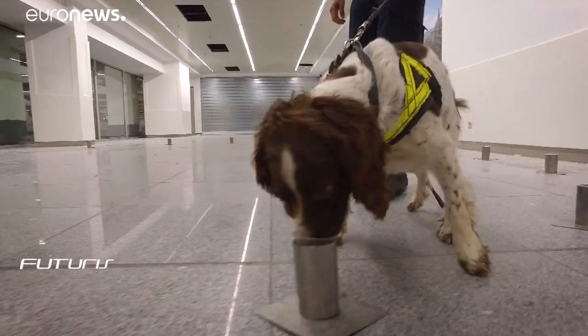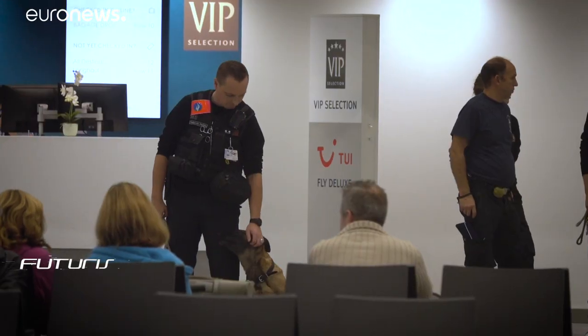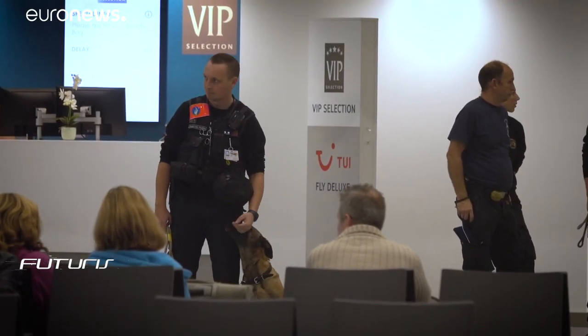The new spray also means that dangerous explosives need no longer be used in dog training, meaning that the police dogs and their handlers can stay safe.